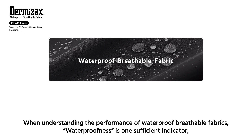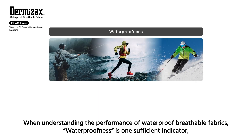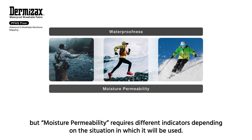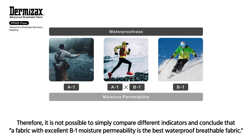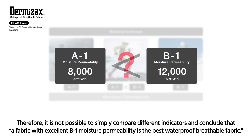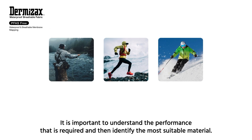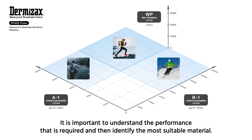When understanding the performance of waterproof breathable fabrics, waterproofness is one sufficient indicator, but moisture permeability requires different indicators depending on the situation in which it will be used. Therefore, it is not possible to simply compare different indicators and conclude that a fabric with excellent B1 moisture permeability is the best waterproof breathable fabric. It is important to understand the performance that is required and then identify the most suitable material.